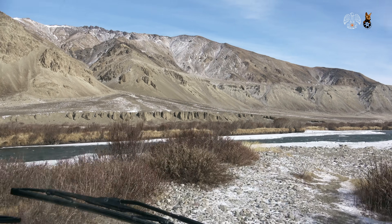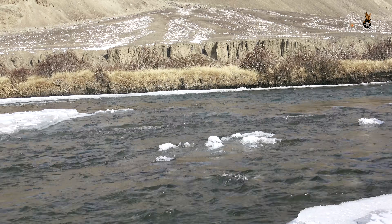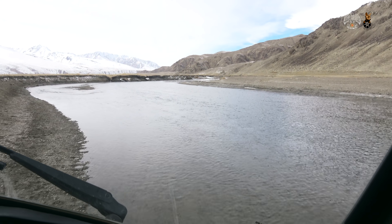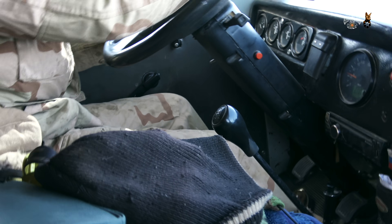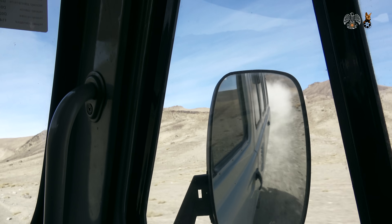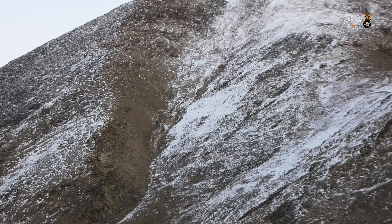We keep encountering obstacles on our journey to the hunting ground. After crossing a river, we reach a high plateau where we assemble our Swarovski spotting scope. It's not long before we catch sight of our first Pamir ibex.